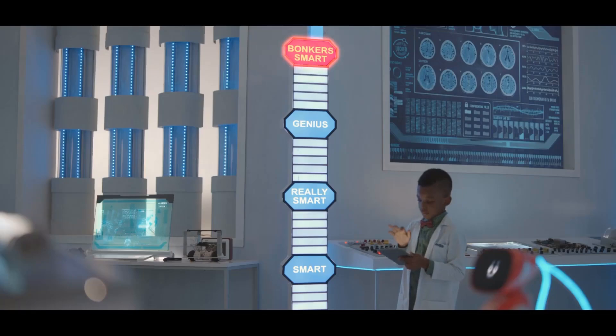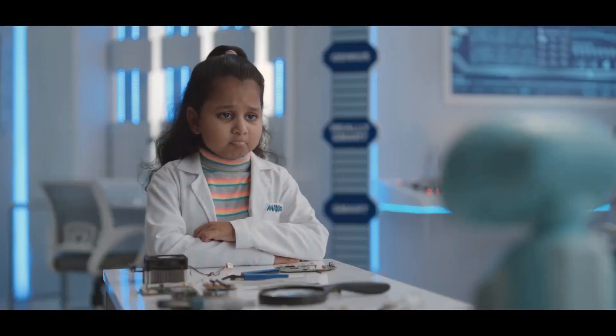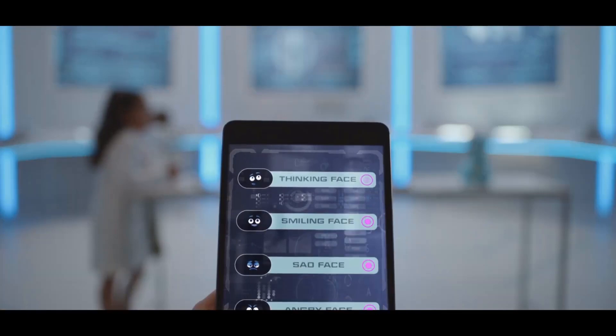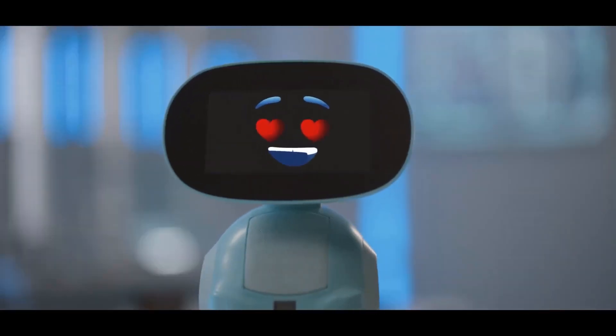Equipped with face and voice recognition technology, Miko 3 can identify and respond to individual users. This feature allows for a more personalized interaction, making the robot feel like a true companion. Miko 3 supports multiple languages including English, Spanish, Italian, German, French, and Arabic.